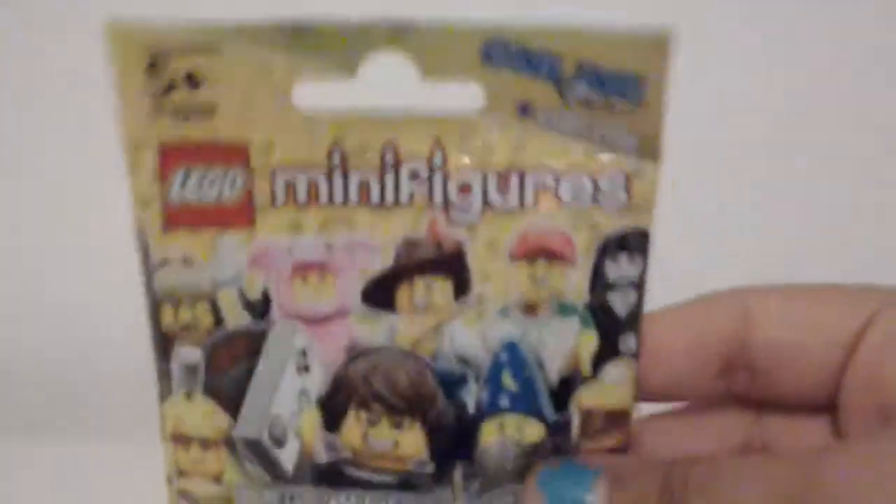The last two things I'm going to be showing you are some stuff that my sister got. Let's start with Lego minifigures. She's going to open them up. It says all of those you can collect. We're going to build this up and show you the results — and this is how it looks like.